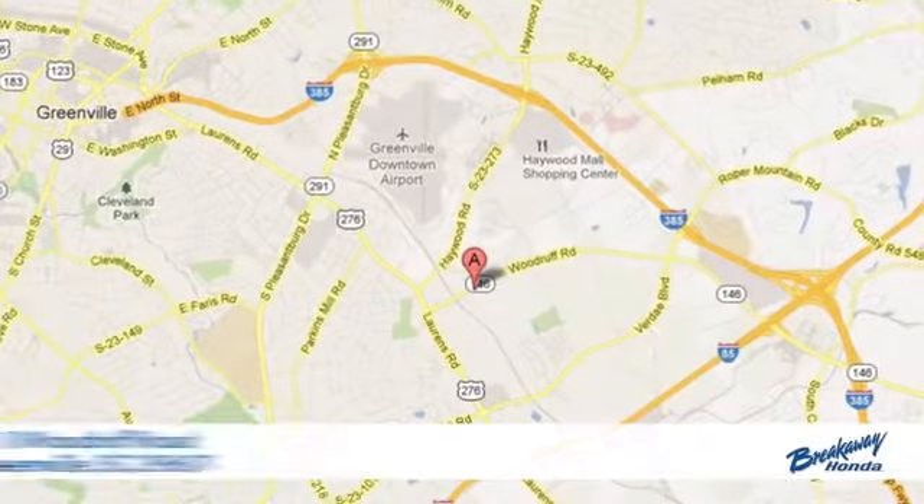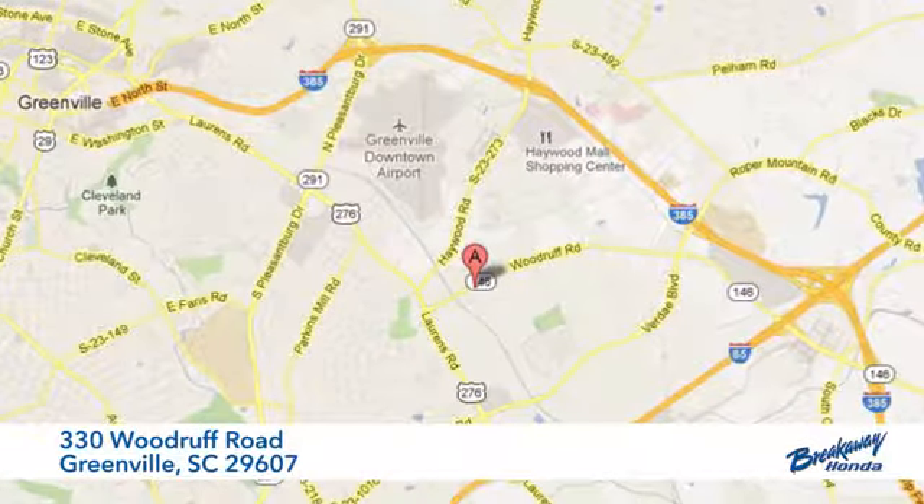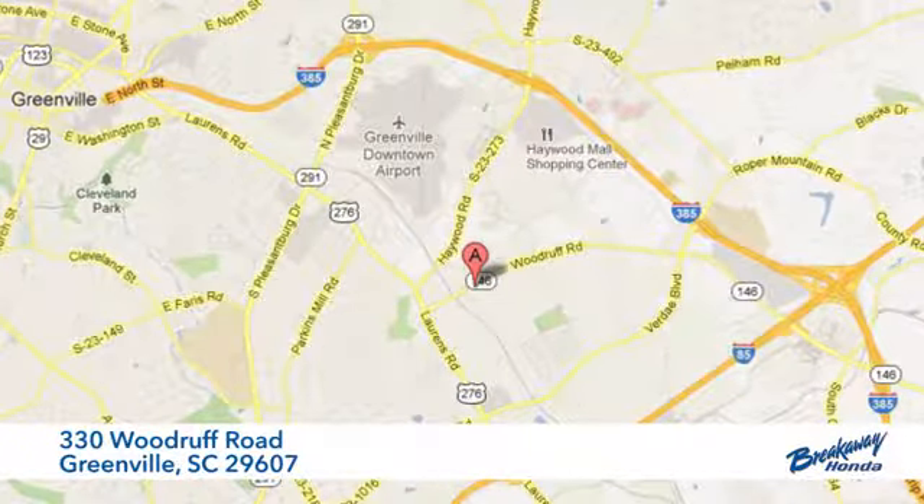If you've been waiting for the perfect time for a test drive, the time is now. Experience it today. Call, click, or stop in today. We're conveniently located at 330 Woodruff Road in Greenville, SC.